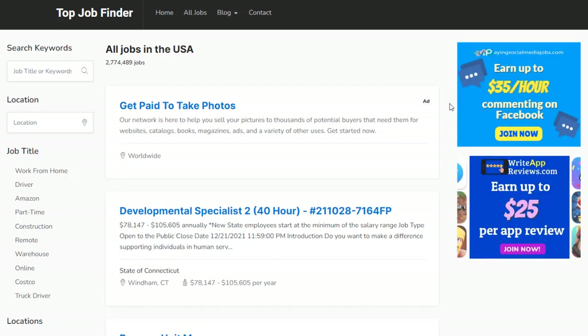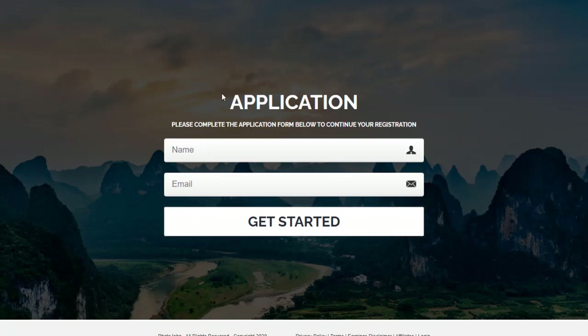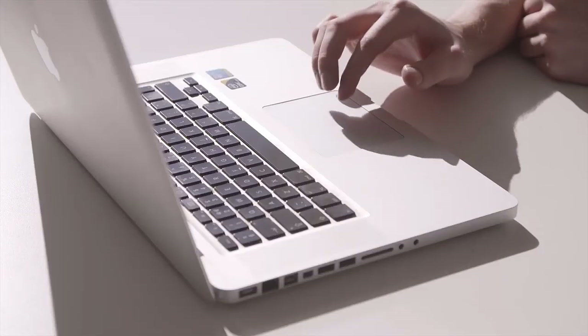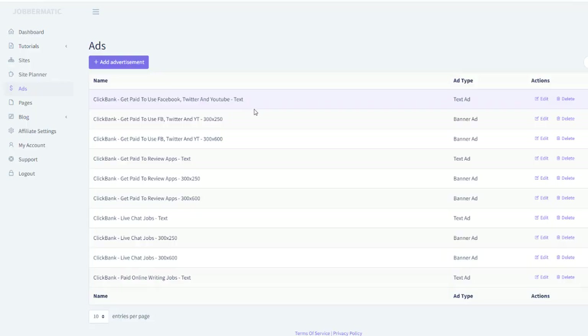And here's the third income stream integrated into your site. All job results have these text ads placed on the very top before the actual listings, so they are impossible to miss. These ads use your affiliate links to promote a special type of offers where people don't have to buy anything and you still earn commission. When people click these ads, they are taken to the offer page and you get paid when they either fill out a form, give their email address and hit submit, or enter their phone number or other information. It's much easier to have somebody fill out a form than make them buy something, so this is a very lucrative income stream and we just had to include it in Jobbermatic.